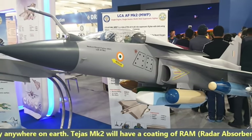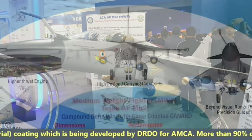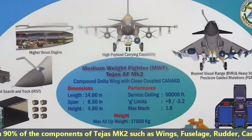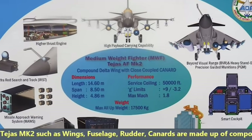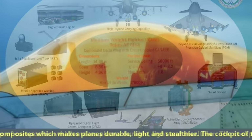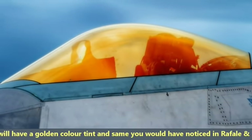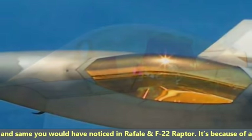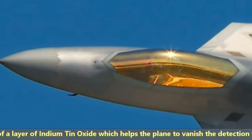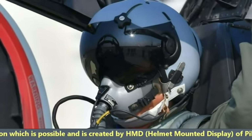Tejas MK2 will have a coating of RAM developed by DRDO. More than 90% of its components — such as wings, fuselage, rudder, and canards — are made of composites, making the plane durable and lighter. The cockpit will have a golden-colored tint, similar to what you would notice in the Rafale and F-22 Raptor. This is due to a layer of indium tin oxide, which helps reduce radar detection created by the helmet-mounted display of the pilot.